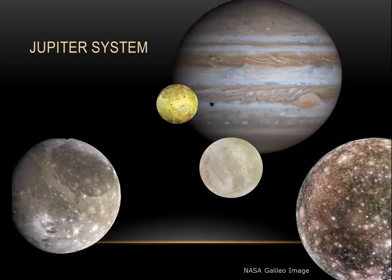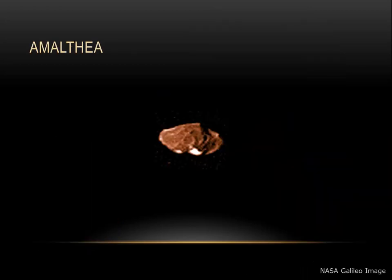On to the Jupiter system. Truly the king of planets, it's also the king of moons, with 79 known moons, most of which are icy and rocky bodies. Let's take a look at a few of these specifically. Amalthea is one of Jupiter's innermost moons. At 250 kilometers long and 150 kilometers wide, it's very lopsided, and it orbits just outside of Jupiter's rings.